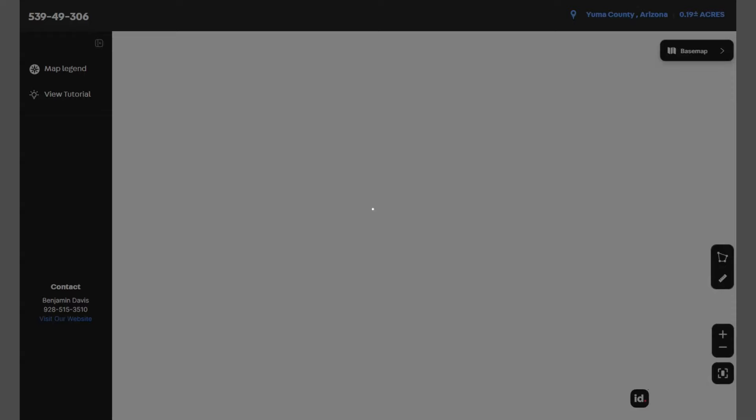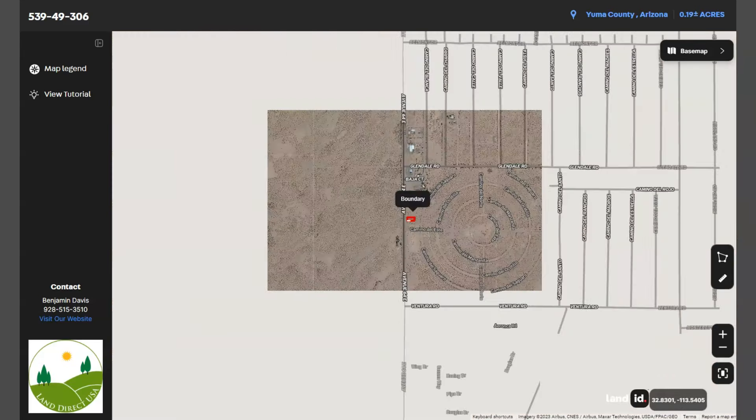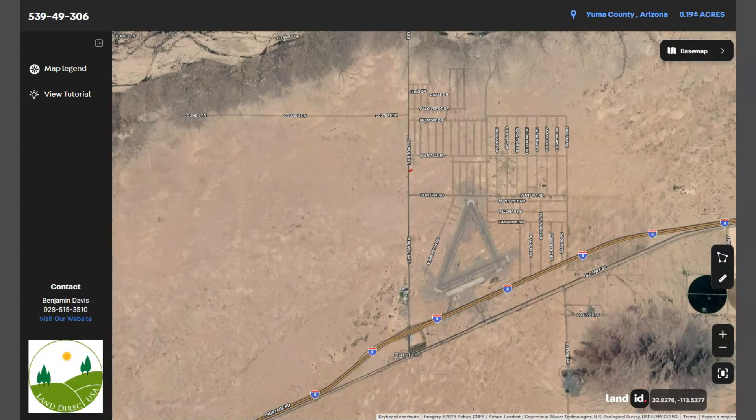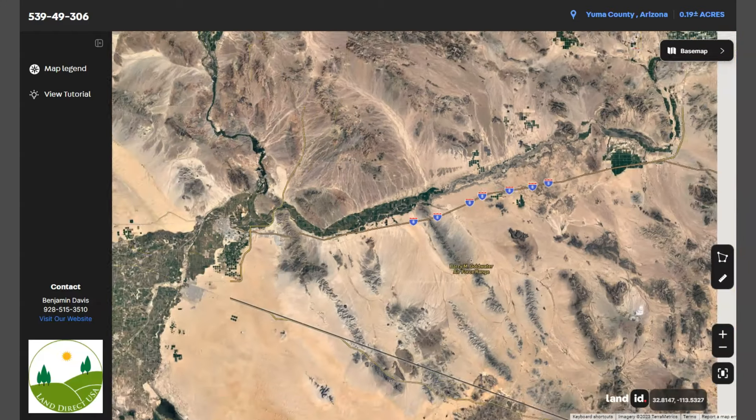The map will show you dimensions and borders. You can also check the surrounding environment and what type of road access the property has. You can zoom in or zoom out. We have Interstate 8, which runs east-west through the region connecting Arizona to California.